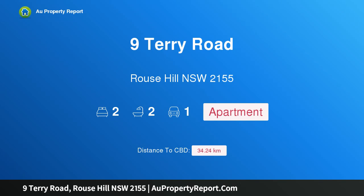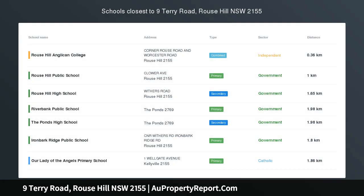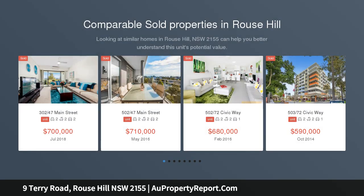Hi, I am glad to introduce Property 9 Terry Road, Rouse Hill, New South Wales, 2155 — a brand new boutique 2-bedroom apartment with great buyer incentives for first home buyers and investors.